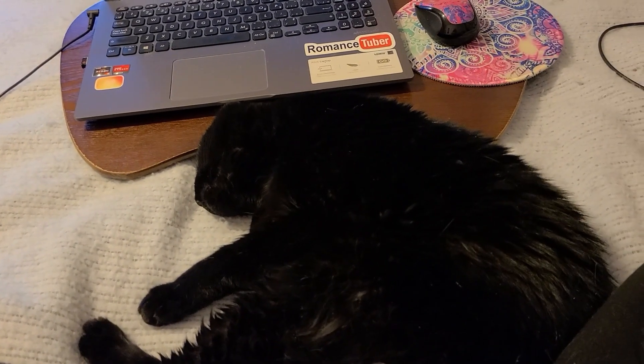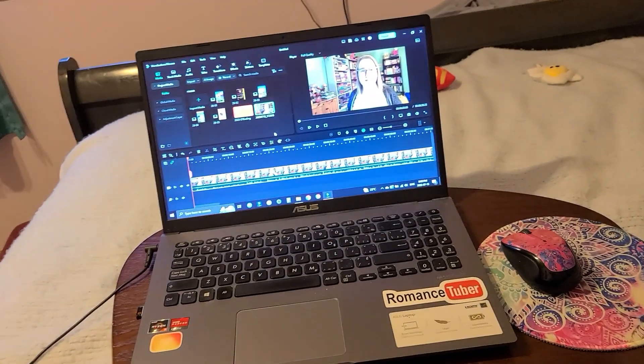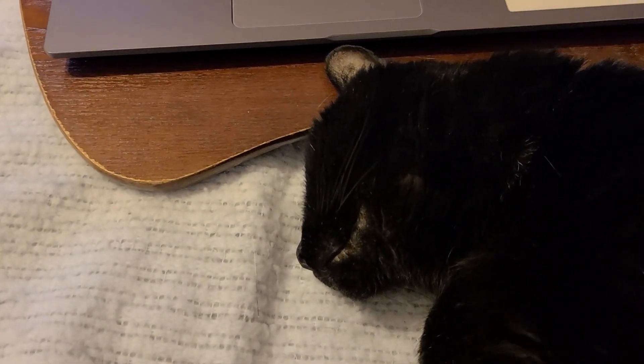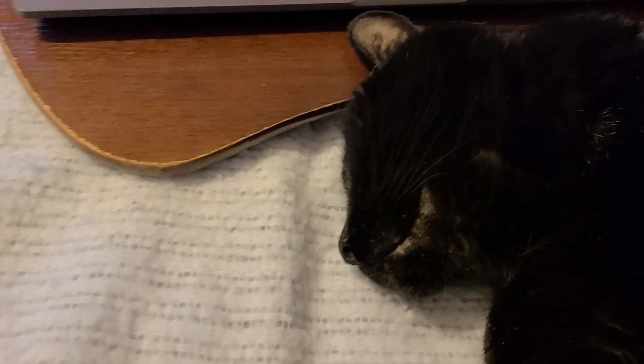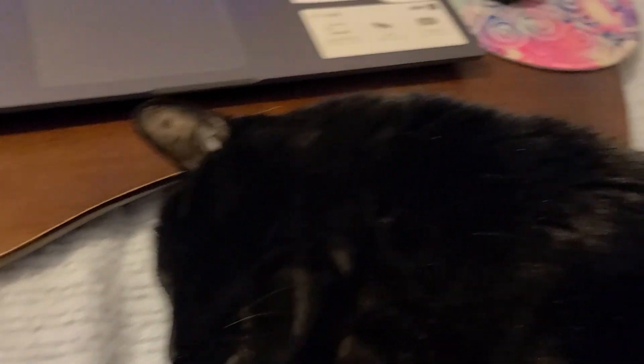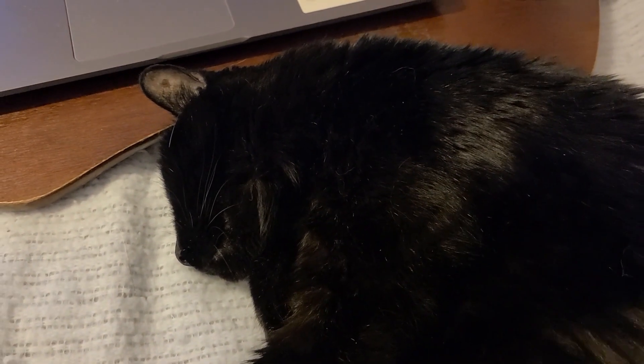It is Thursday evening after work and I need to edit a video that's going up tomorrow. Unfortunately I have a cat between me and the laptop — he's half laying on my legs, just being a big love. He's being bashful. This is our Bean. You know what? We let him sit where he wants — the video can get edited later.